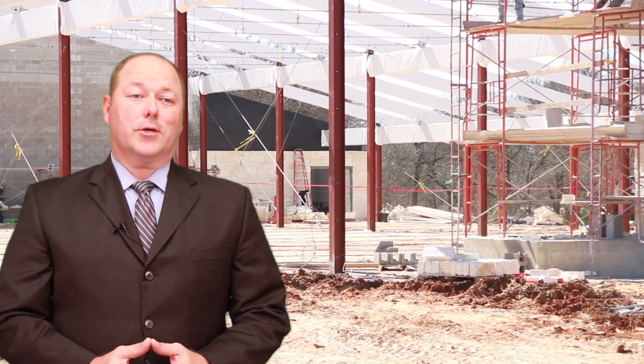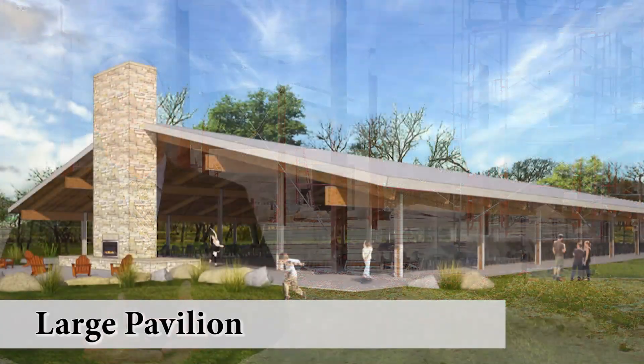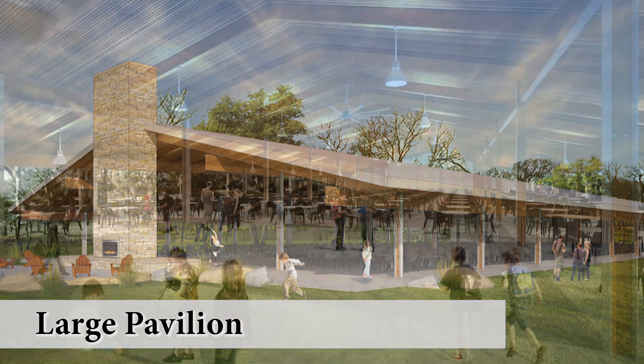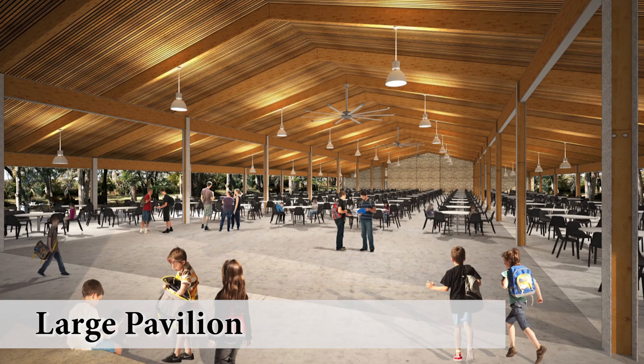Also under construction is the large pavilion. This is an open-air facility that will seat about 600 students. This provides them an area to get in under the shade and have lunch, as well as to receive presentations.